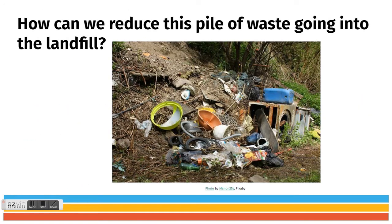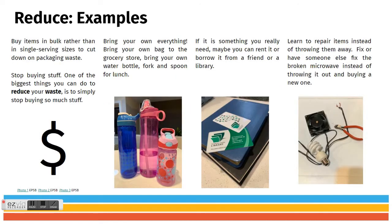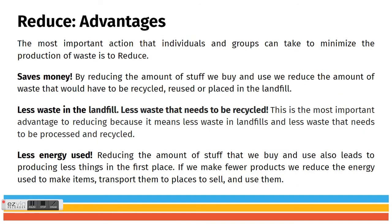Yesterday we took a look at a slideshow and filled in some notes. We talked about reducing, which means to decrease or cut down on the amount of materials used and disposed of. Some examples and advantages were discussed: it saves money, there's less waste to the landfill, less that needs to be recycled, and less energy used.